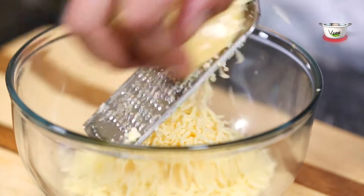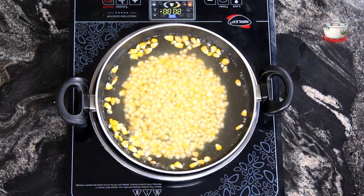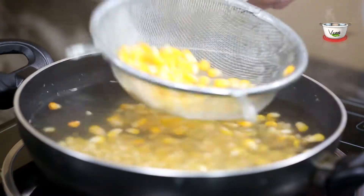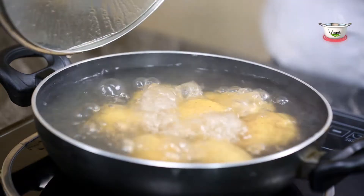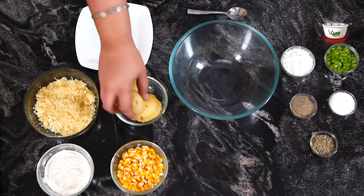Boil the frozen corn for 5 minutes in a pan and then drain the water completely. Cook the potatoes in boiling water in a saucepan until tender and set aside. Let's get cooking now.